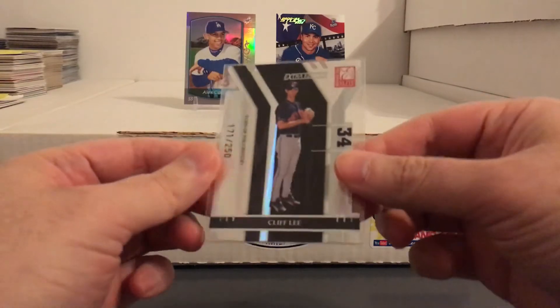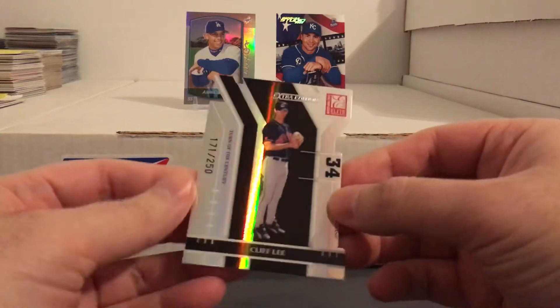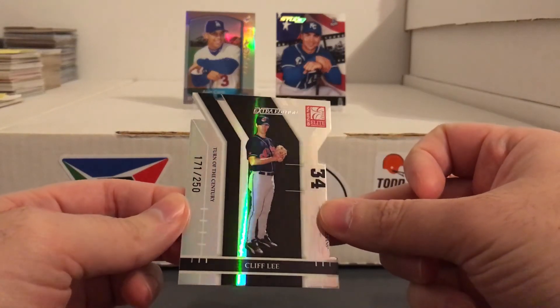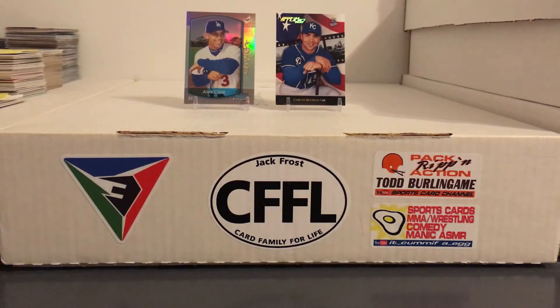Picked up this Cliff Lee — not a rookie but a card from early in his career. Nice die cut. He was a really dominant pitcher for like a handful of years.